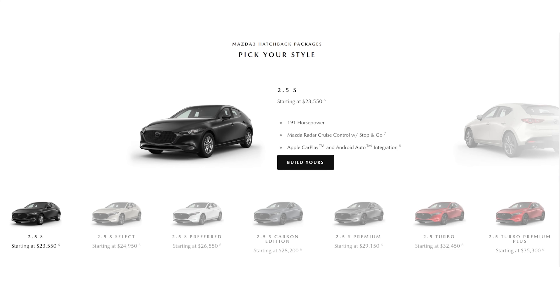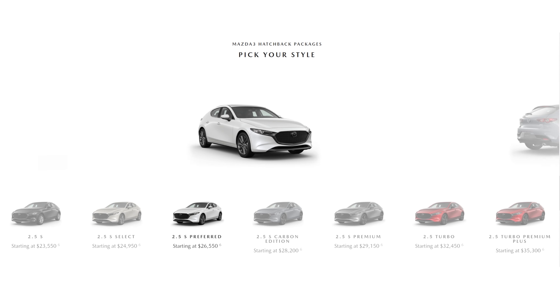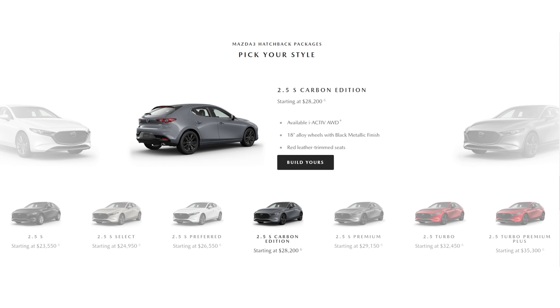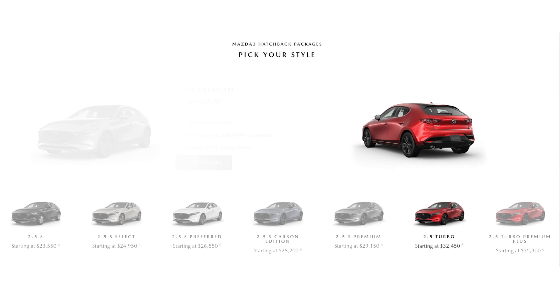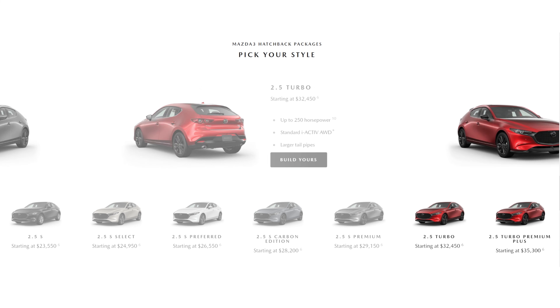Some modern features like wireless Apple CarPlay and wireless Android Auto — which are becoming pretty standard these days — are not available on this Mazda 3 hatchback. You do get the wired versions, but not the wireless. Other things that are missing: ventilated seats up front, which are pretty common these days, a wireless charger, and there's also not a whole lot of USB ports — a couple inside the armrest and none in the rear.